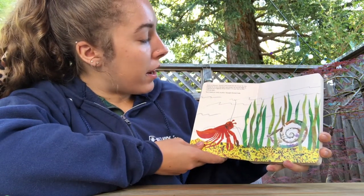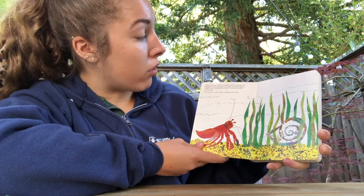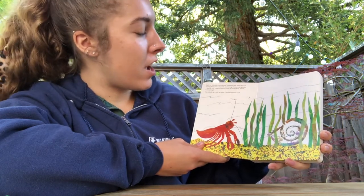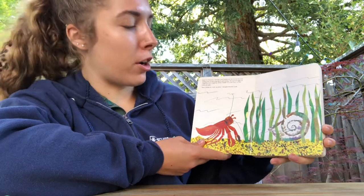Early in February, hermit crab found just the house he was looking for. It was a big shell and strong. He moved right in, wiggling and waggling about inside it to see how it felt. It felt just right. But it looks so plain, thought hermit crab.